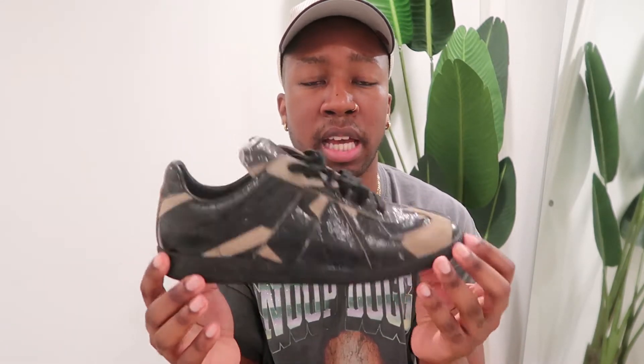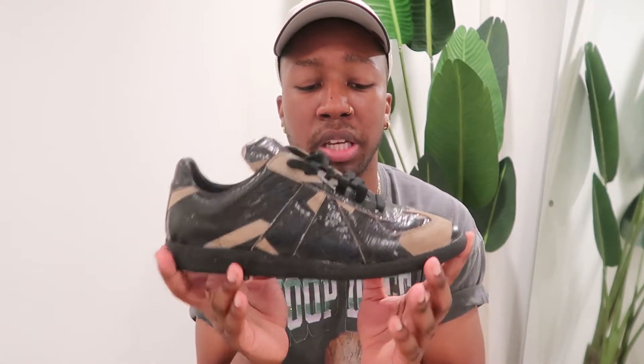I really like them because they're super comfortable and wearable — you can wear them casually or give them a streetwear look. Yeah, these would be my favorite sneakers ever, honestly.